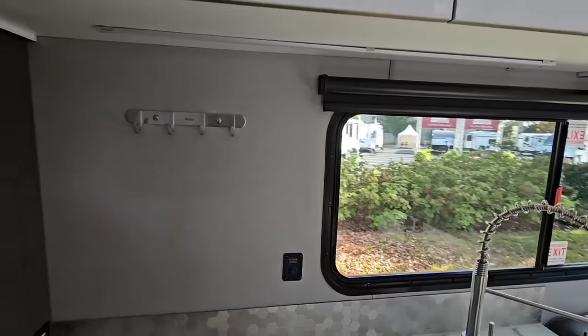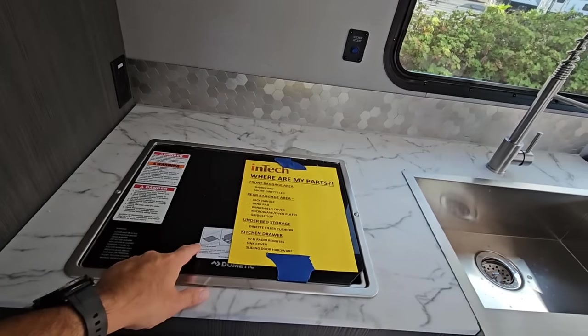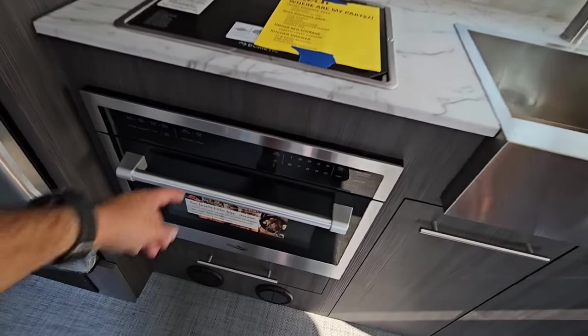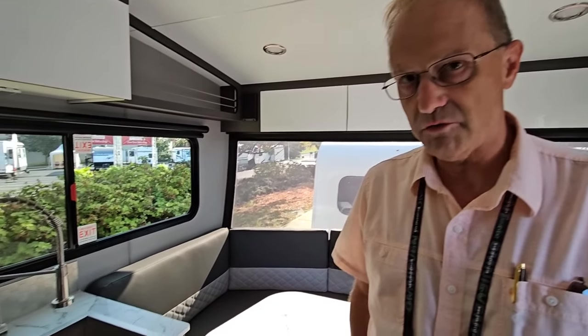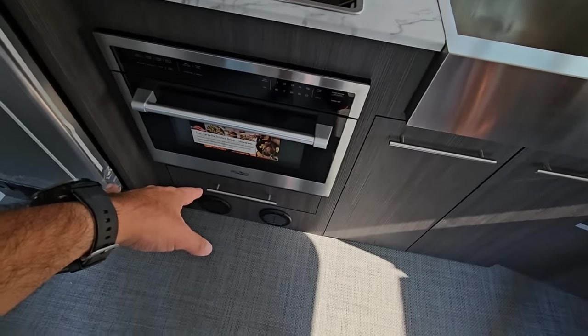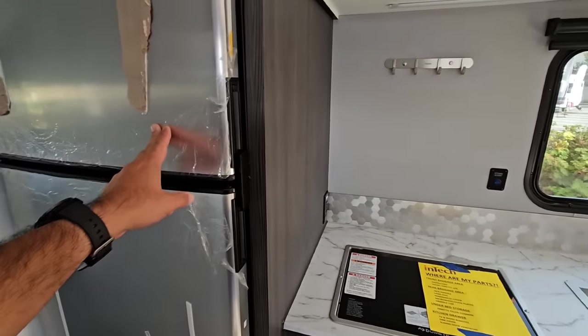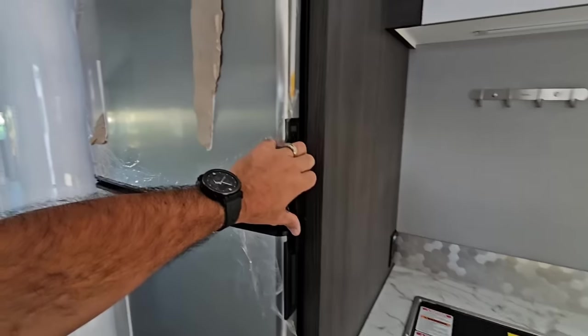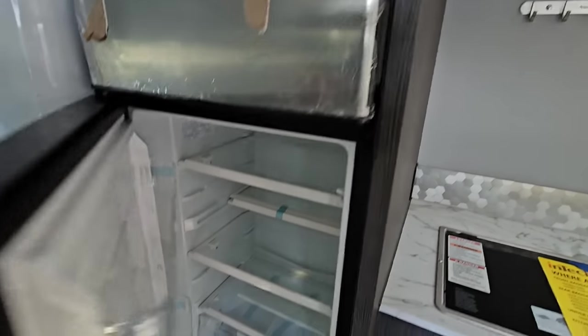Over here there's a hook for coffee cups, pans, or towels — just don't hang them above your stove. There's a two-burner Dometic cooktop and a Highpoint oven — it's a regular oven but also a convection microwave combo. Really love that. There's a drawer underneath. And a 10-cubic-foot, 12-volt-only Norcold refrigerator. It looks a lot like a gas-electric unit but it's fully 12-volt.